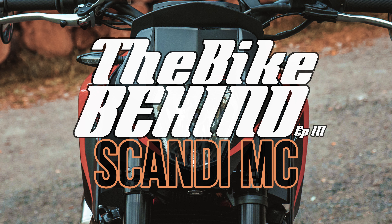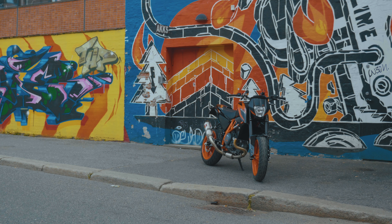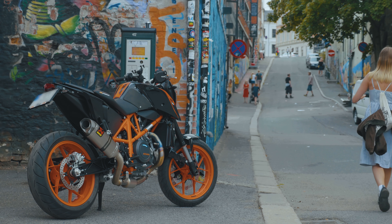I'm Skandy MC and I'm a moto vlogger from Ålesund, Norway. I have a KTM 690 Duke R, 2017 model, A2 restricted. I chose this bike because I think it's the best A2 bike on the market and you get a lot of bike for your money — great electronics, Akrapovic, top-class suspension, brakes, and a killer-looking bike too.